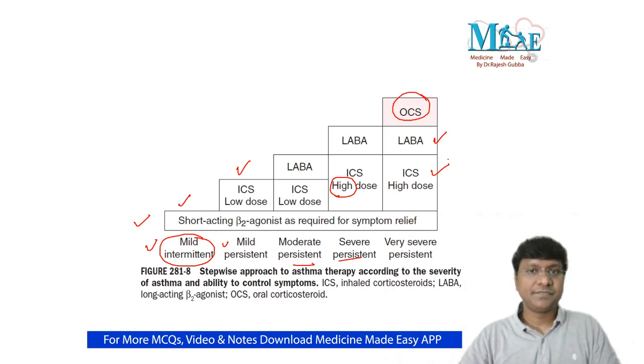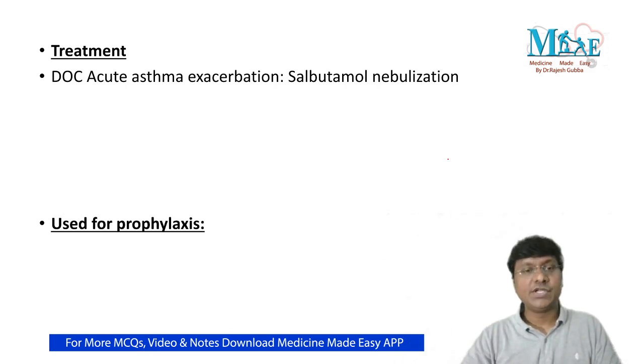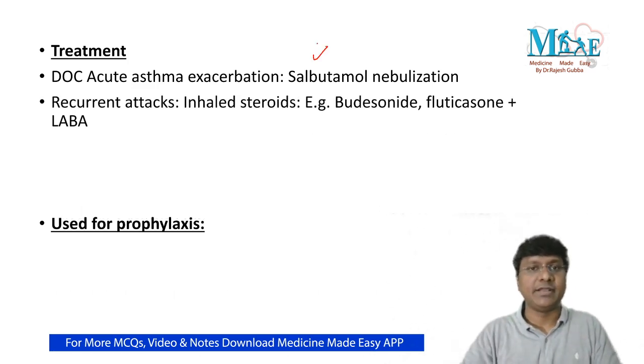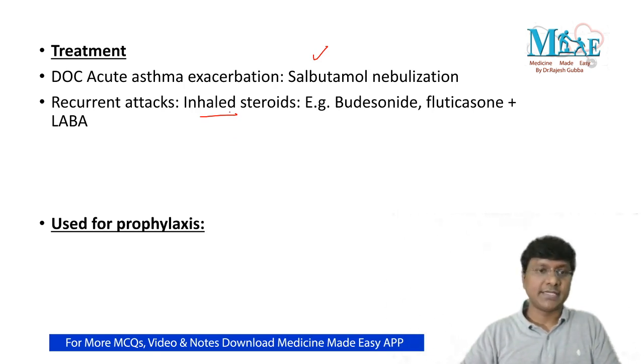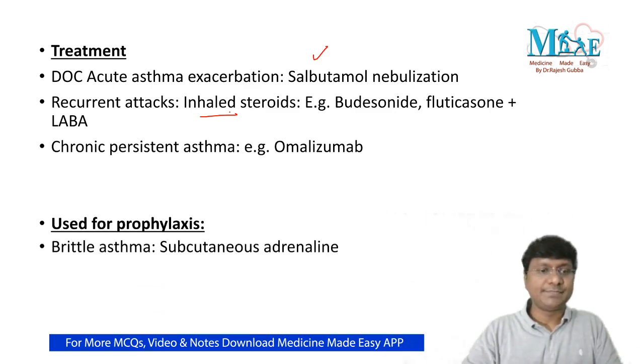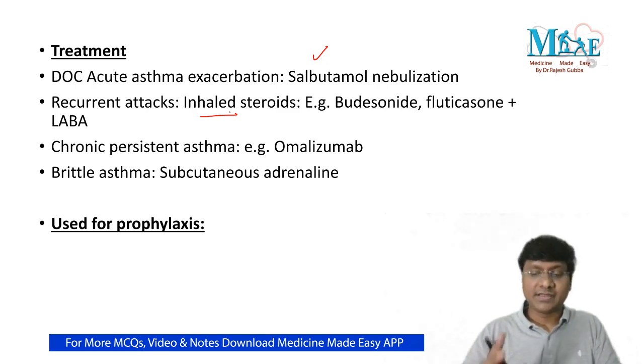For acute asthma exacerbation, the drug of choice is short-acting beta-2 agonist — salbutamol nebulization. For recurrent attacks, the drug of choice is inhaled steroids such as budesonide or fluticasone, along with a long-acting beta-2 agonist. For chronic persistent asthma, the drug of choice is omalizumab. For brittle asthma, the drug of choice is subcutaneous adrenaline.